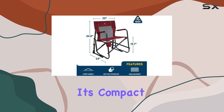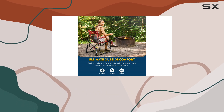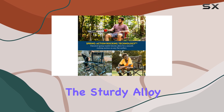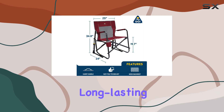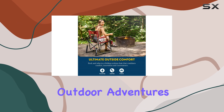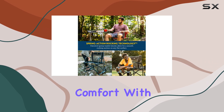Its compact and lightweight design makes it easy to carry and set up, ensuring you can bring it along on camping trips, picnics, or even to your child's sports games. The sturdy alloy steel frame and durable nylon fabric can withstand the elements and provide long-lasting performance, making it a reliable companion for all your outdoor adventures.